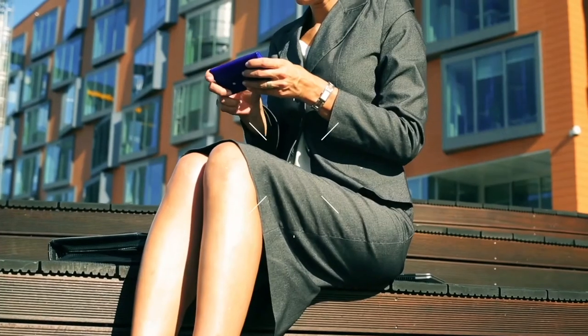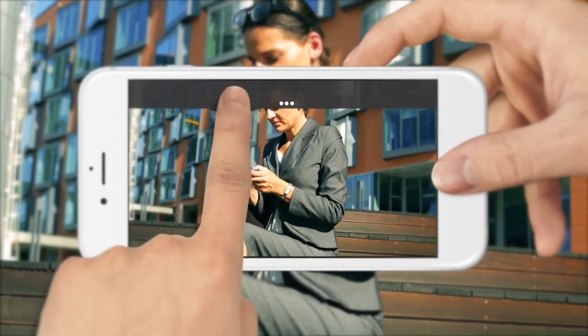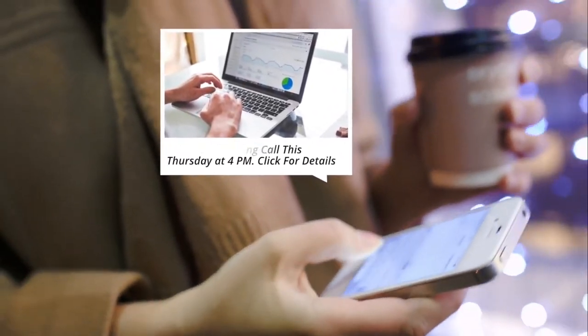Do you have an important message or opportunity you want your clients to know about? Why not use the incredible push notifications feature that will be sent directly to their phone, which has been proven to have a much higher deliverability rate than email.